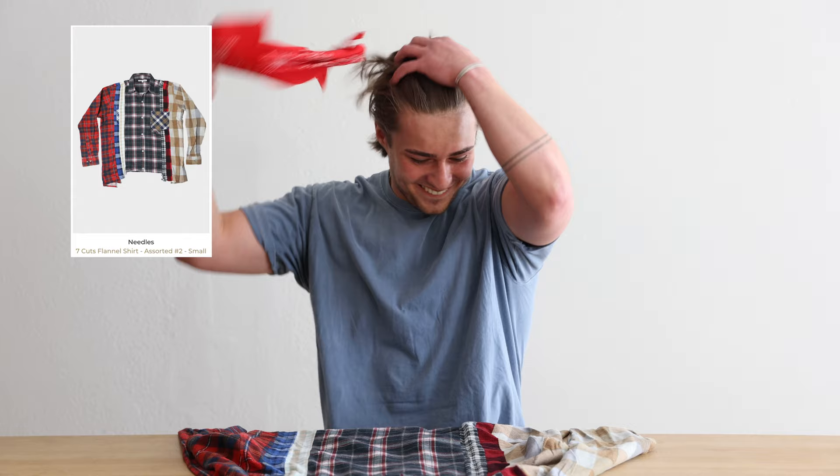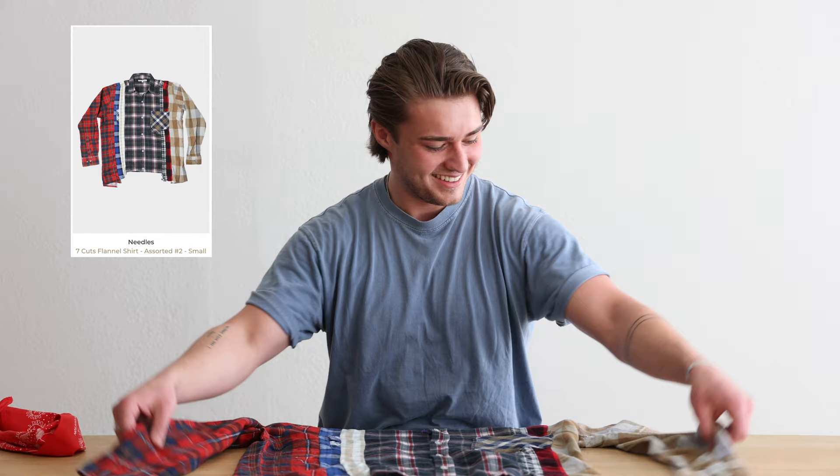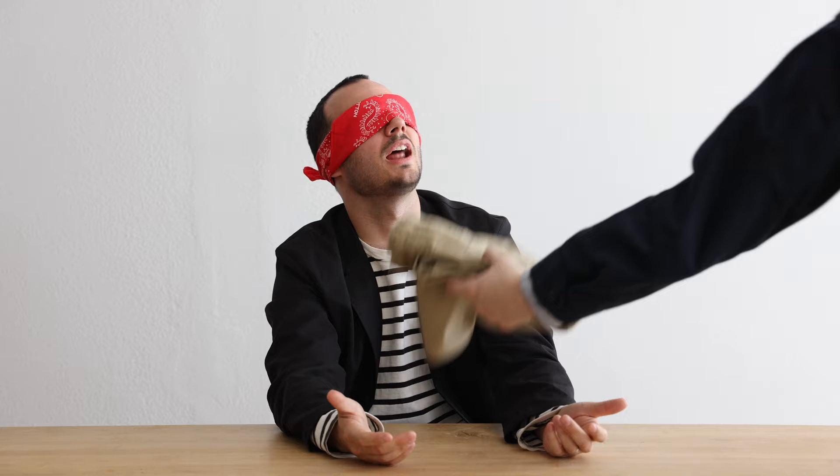That is correct! Remove your blindfold. Let's go! Seven-piece Needles flannel. It is hard though — when you're blindfolded it's a lot harder. I got it though. That was a good one. Why is it so natural that you want to look up like this? I don't know. That's what I was doing too.